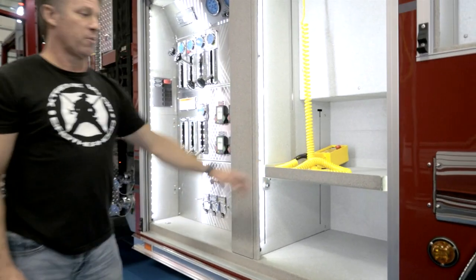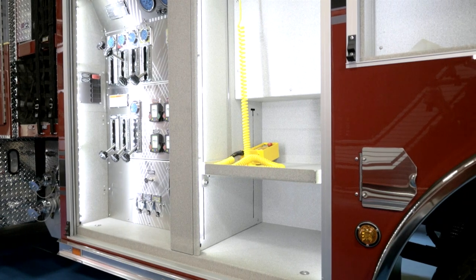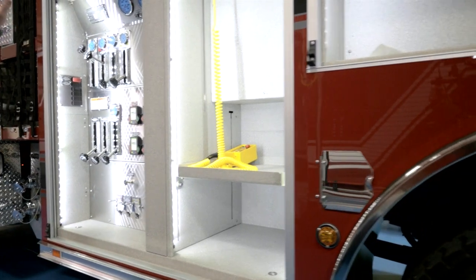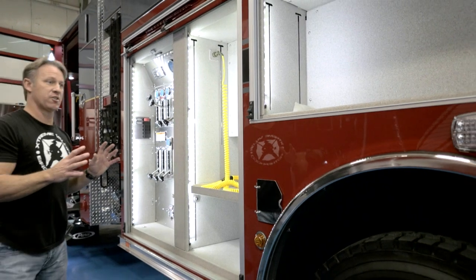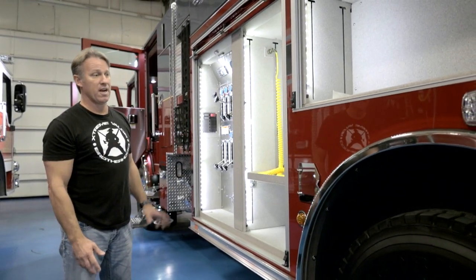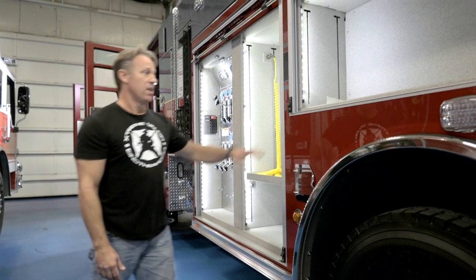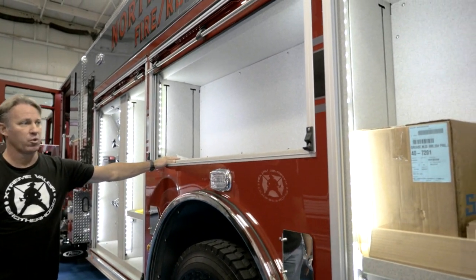This compartment right here is where we keep all of our fixtures and appliances — nozzles, foam system hookups — with easy access behind a roll door. That's the way we like it so that the cab body is designed specifically for our job in the field down in Florida. This compartment here is just for our halogens, axes, tools, whatever we decide to put in it.